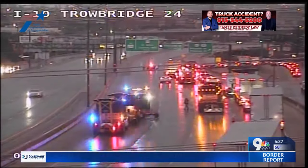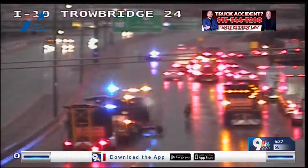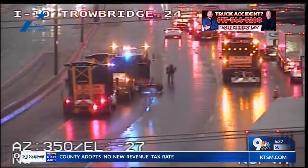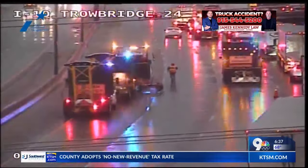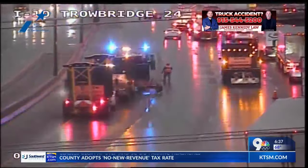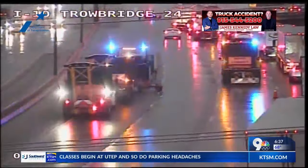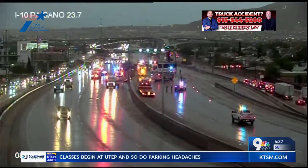You can see still lots of people out there. I-10 at Trow Ridge — you can see those TxDOT crews and officers trying to move people over to get that traffic back flowing. All of those lanes were backed up. You can see folks working out in the rain right now, really trying to get people over to the side.